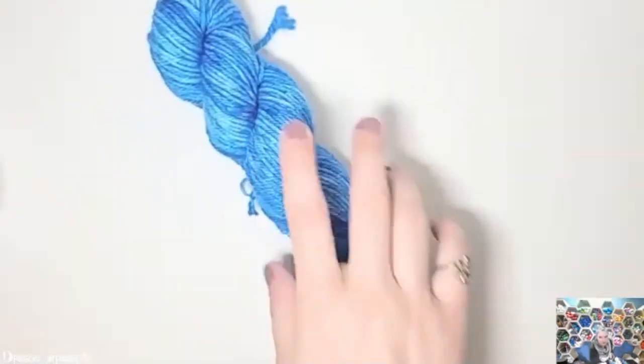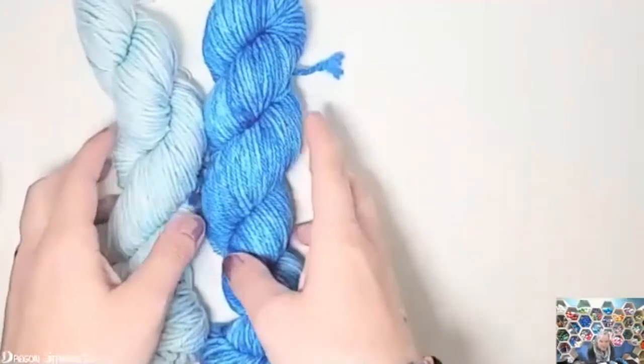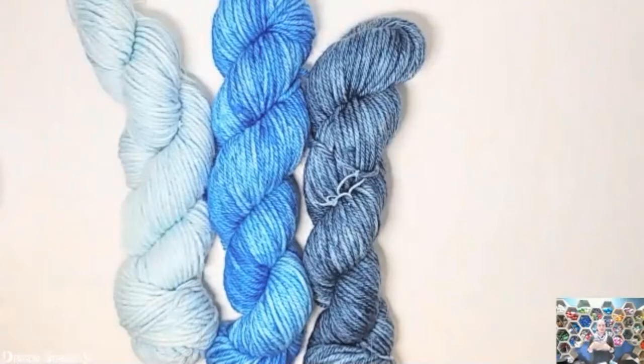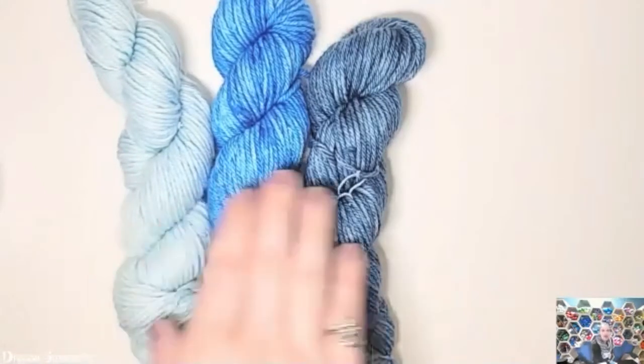You can have a hue that is blue, and then you can do something called shade, tint, and tone. When you tint, you make the color lighter — you add white, or if you're speaking about dye, you add less dye to the pot so it becomes lighter in value. You can also shade a color. When I say color, I'm using that interchangeably with hue because that's what most people think of. So you have your hue, your tint, and your shade.